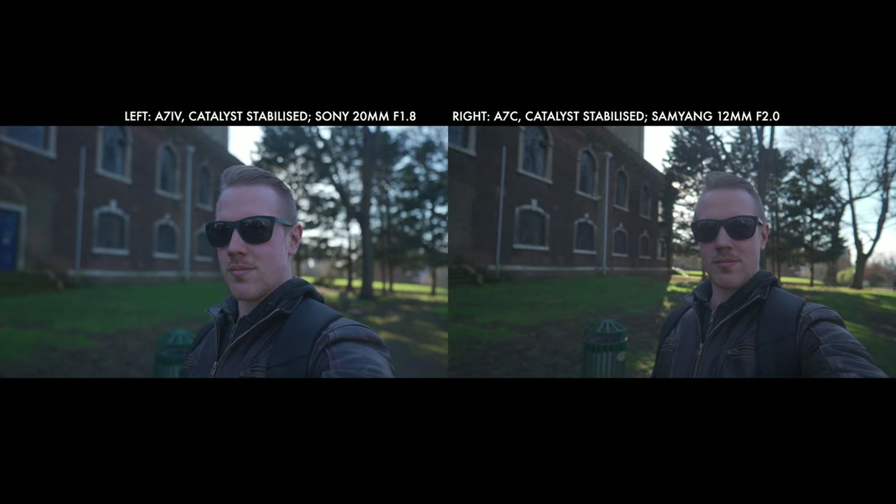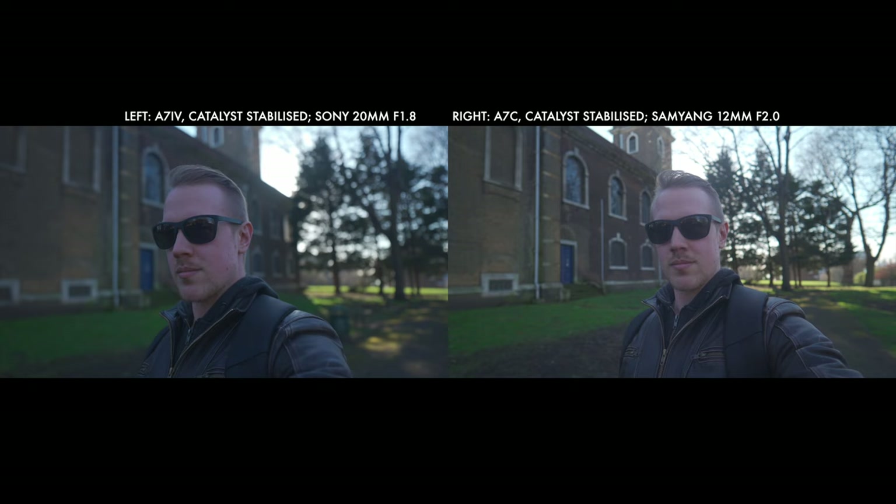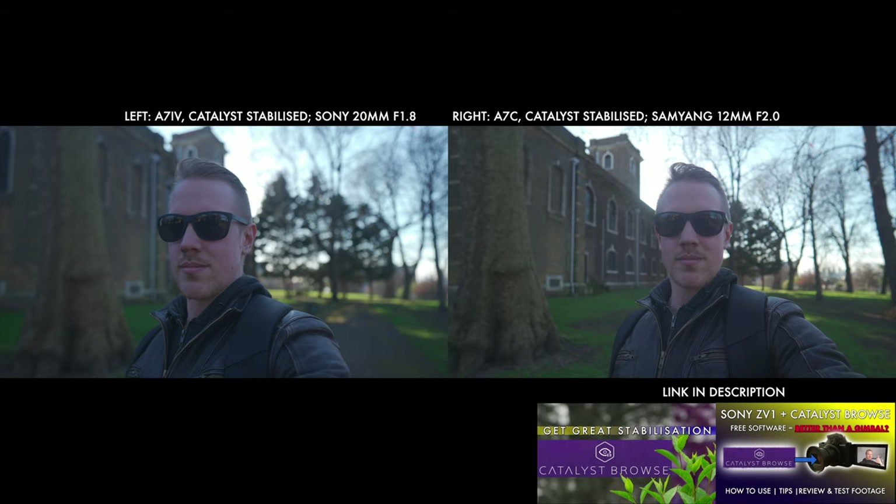Let's start with a topic highly relevant to me in my dubious position as an adult trying to learn to ride a bike — stabilisation. Both cameras include Catalyst Stabilisation as an option, which uses gyroscopes and Sony's free Catalyst Browse software to give fantastic stabilisation results, at the cost of a bit of extra post-production work and the need to use certain shooting settings. Full guides to Catalyst are linked below. There are no differences or advantages between the cameras with that feature, and Catalyst works really well for vlogging if you don't mind those workflow tweaks.